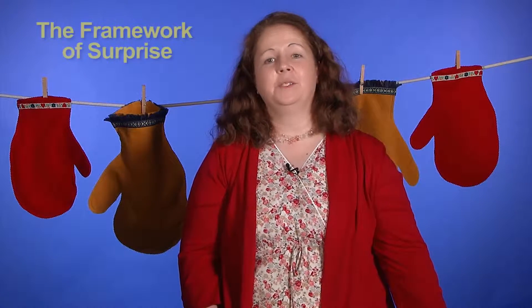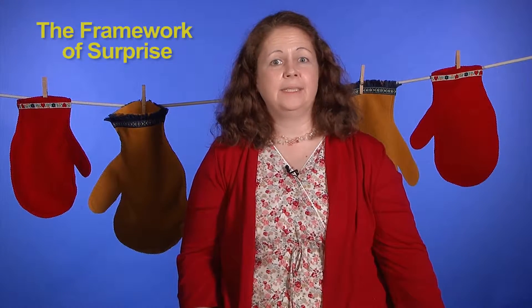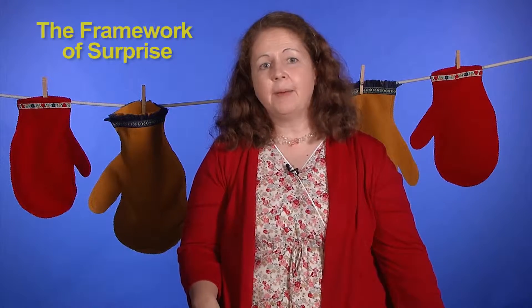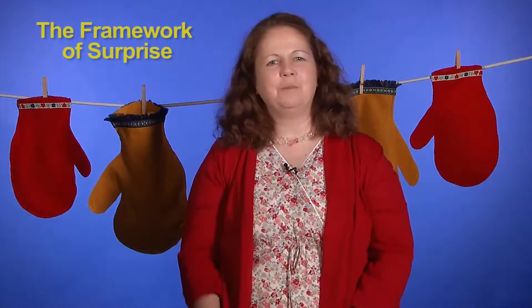One way to keep your group's attention and provide extra interest and motivation around books and stories is by employing what I like to call a framework of surprise. This may be as simple as producing your books and lessons all sequentially from inside a picnic basket, or inside a treasure chest, or some surprising place like that.